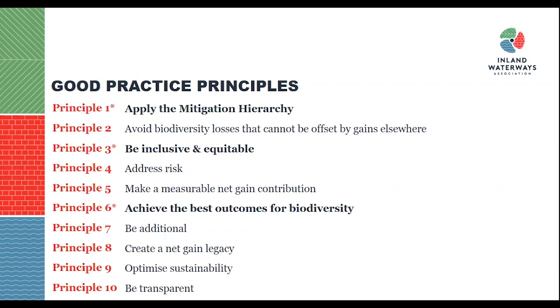Principle eight is about creating a net gain legacy — ensuring long-term gains by mitigating climate change impacts such as flooding risk and drought, and ensuring community stakeholders are happy with considerable management throughout the project's lifecycle. Principle nine is to optimise sustainability by looking at BNG at the beginning of the project, not the end, making it a priority at the planning stages to help make up the bulk of fundraising bids. Principle ten is about being transparent — sharing your experience, including difficulties, failures, and successes across the country.